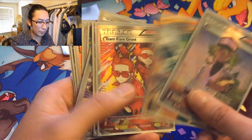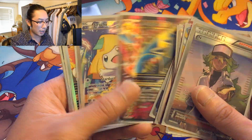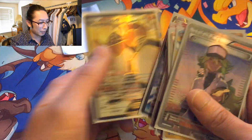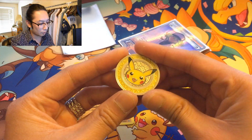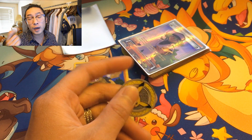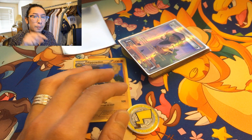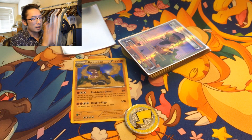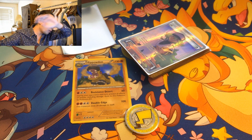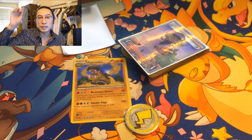Reverse holo, Binacle, and a Carbink regular rare. This was amazing. If you guys like this video, hit the like button, and if you haven't already subscribed, hit the subscribe button — just one little boop — and we will keep the Pokémon pack and product openings coming. See you in the next one!